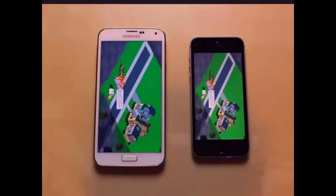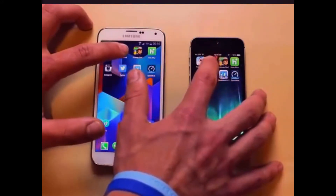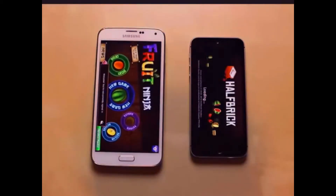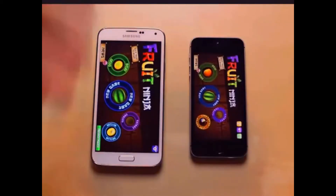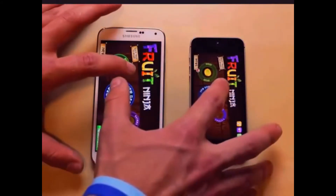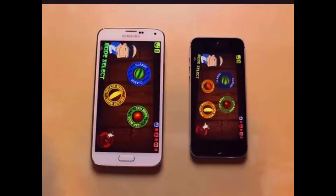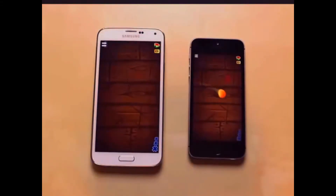Next up, we'll go ahead and open Fruit Ninja. It looks like the Galaxy S5, when you tap on the icon to when the app opens, is a little bit delayed. But it actually beat out the iPhone once the app got opened and had to load up the game menu. Going ahead and swiping to start a new game, it looks like it was about the same — actually, it looked like the iPhone beat it out. The iPhone is just a little bit faster.